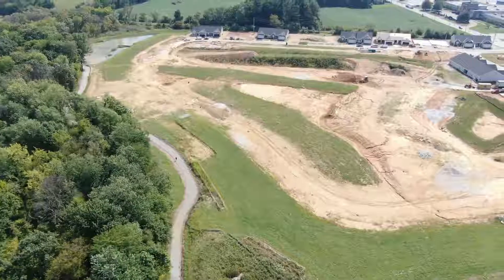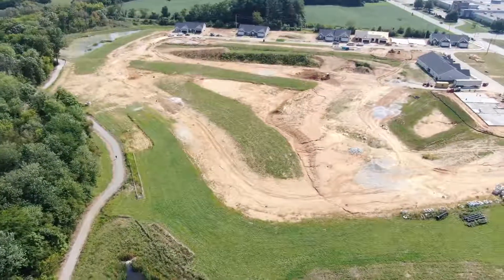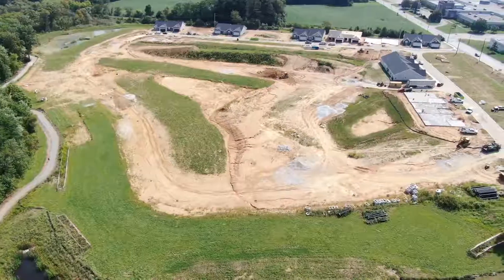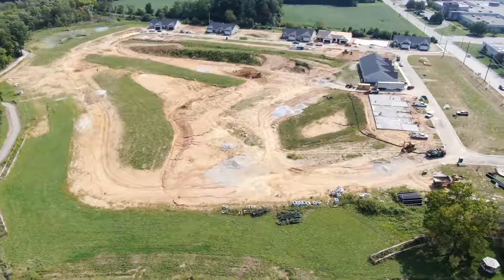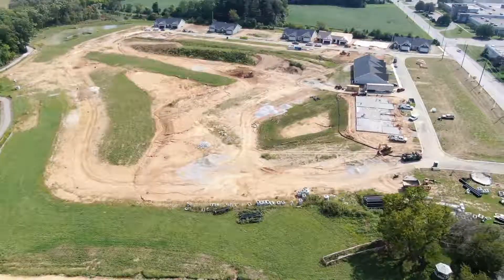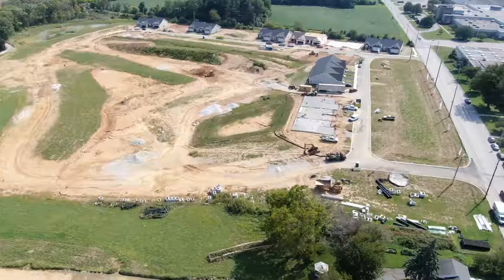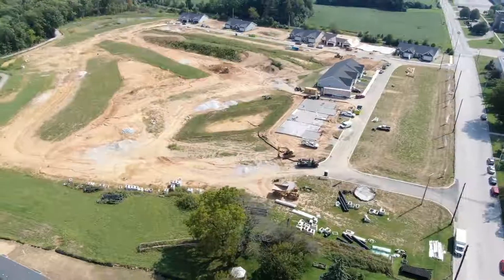Hello everyone. Here we are on a Wednesday, the 4th of September 2019. We're flying around the housing project out on Ridge Avenue. Some changes have been made and as usual I'm just gonna let the video run so you can see for yourself what's going on.